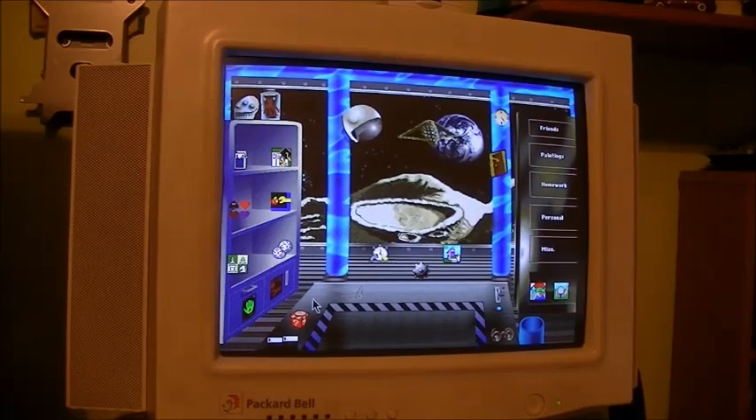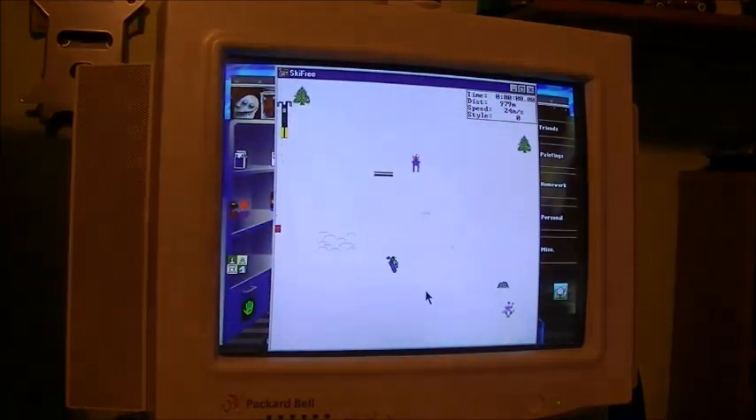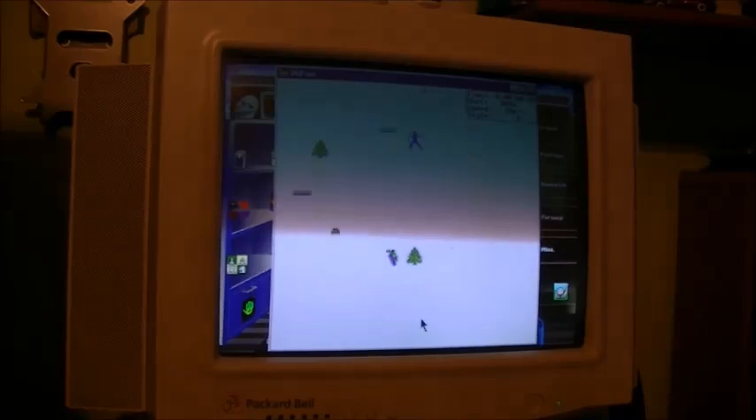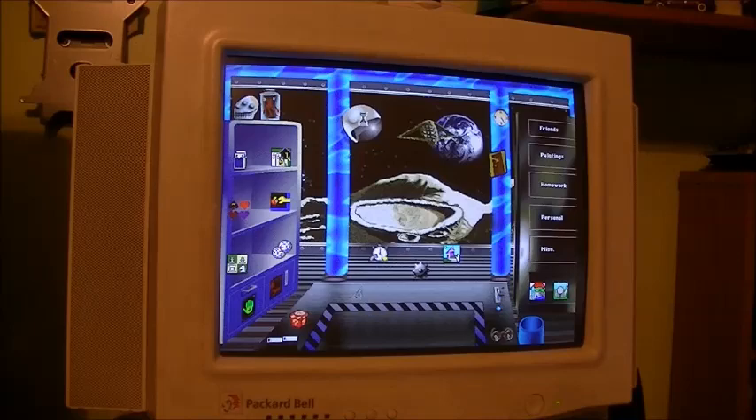I'll bet everyone who ever owned a Packard Bell in the 90s and was a kid at the time always loved hearing this sound for some reason. As was I. You can just drag a little program to start into the launch pad here - Ski Free, of course. Ouch. I knew I shouldn't have eaten that last piece of cake.